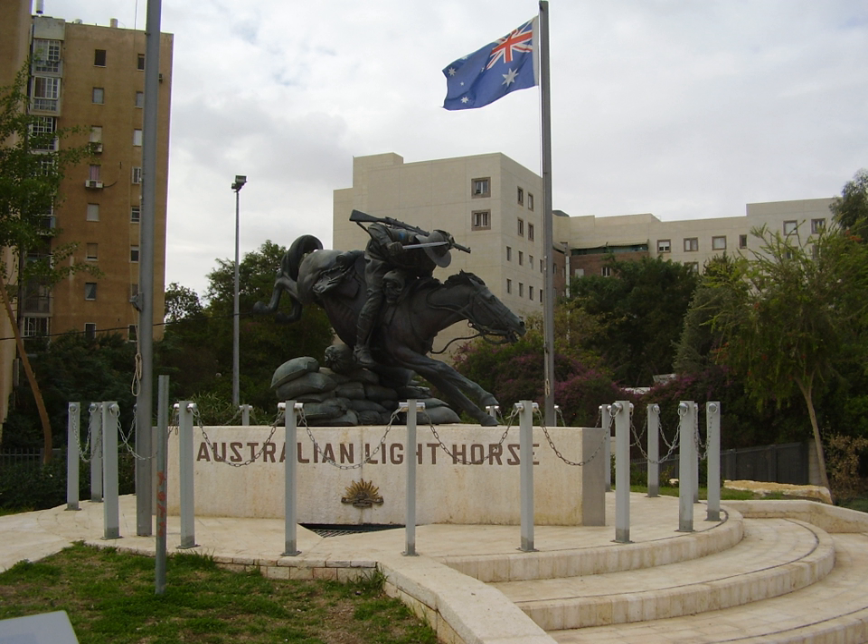The 4th Light Horse Brigade was raised in response to a promise made by the Australian Government to supply a division of 20,000 Australians comprising infantry, artillery and cavalry to be used at the discretion of Britain. The 4th Light Horse Brigade was part of the 4th Contingent that was raised from 4 March 1915, and was primarily raised from recruits currently serving in the various militia light horse formations created as a consequence of the Kitchener Report 1910 and the introduction of universal training.